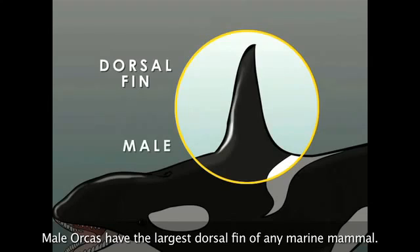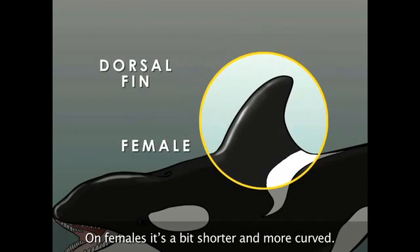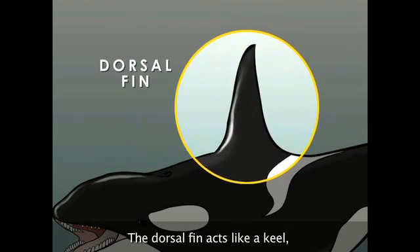Male orcas have the largest dorsal fin of any marine mammal — it can get up to six feet tall. On females, it's a bit shorter and more curved. The dorsal fin acts like a keel, and each dorsal fin is unique for each orca.